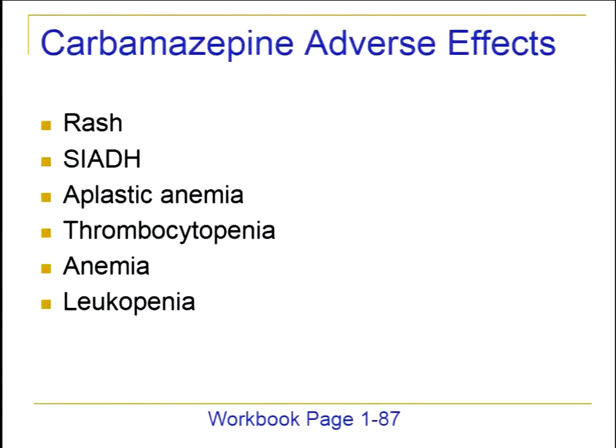If we look at carbamazepine adverse effects, some common ones are rash, which can be serious, including Stevens-Johnson syndrome, SIADH, aplastic anemia, thrombocytopenia, anemia, and leukopenia — so a lot of blood dyscrasias.